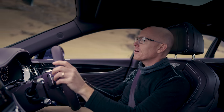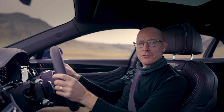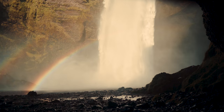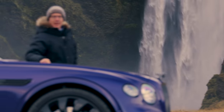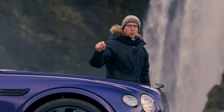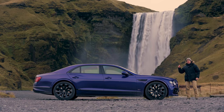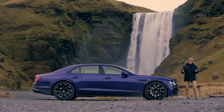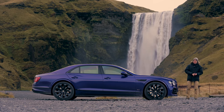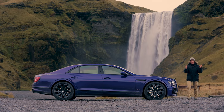Hang about, I think that's another perfect opportunity for a stop — and a clunky visual metaphor to go with it. Remember what I was saying about this car being powered by water? That's Skogafoss, one of the biggest waterfalls in the country. Iceland actually develops 70% of its electricity through hydro. So yeah, that's the only point I wanted to make. Back in the car.